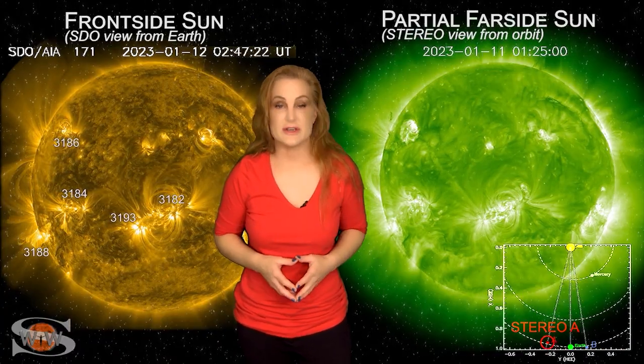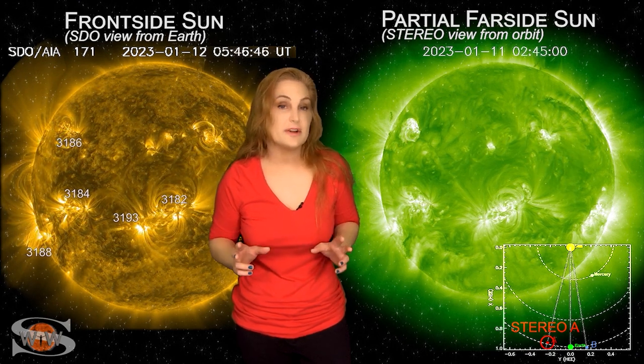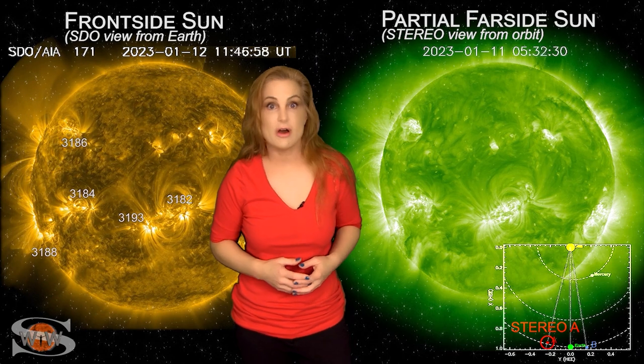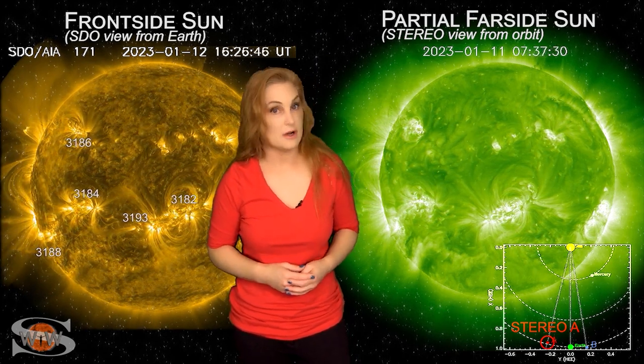For more details on this week's space weather, including how these big flare events and radio blackouts can affect space traffic and comms, check out my channel or see me at spaceweatherwoman.com.